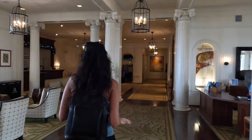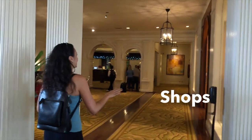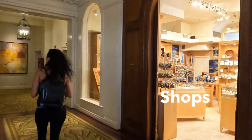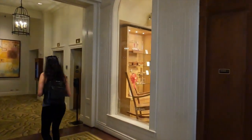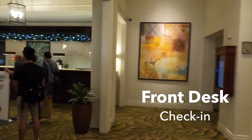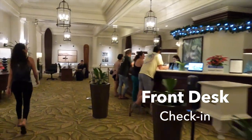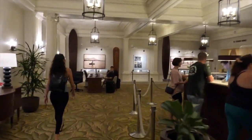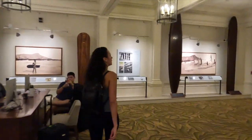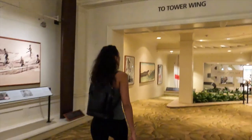Really nice lobby, lots of seating area over here. On the right hand side we have a Martin and MacArthur shop, and on the other side we also have check-in, elevators to the rooms, and over here on the right it looks like is the Moana Lomi Spa.